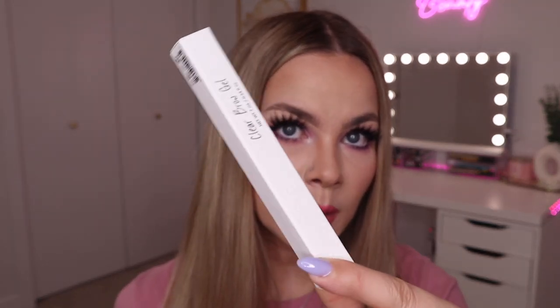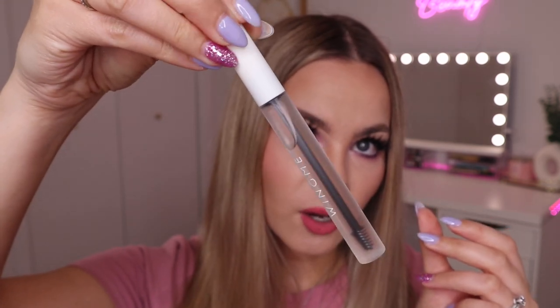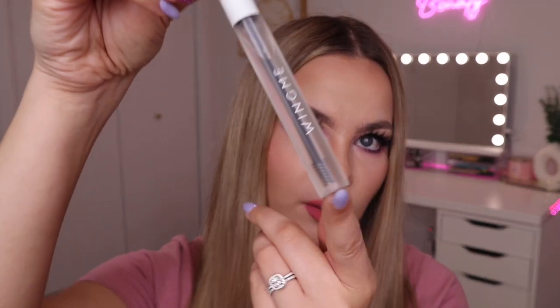Next we have the Wing Me Clear Brow Gel — a new-to-me brand. It's a brush-on matte formula that strokes eyebrows into shape and tames hair for natural-looking definition that lasts all day. A brow gel is always something I can use and I've gotten really good brow gels in BoxyCharm before. Look at the size of this — it is huge, it's going to last me forever. The wand looks nice and small for precise application. Really excited to try this one.